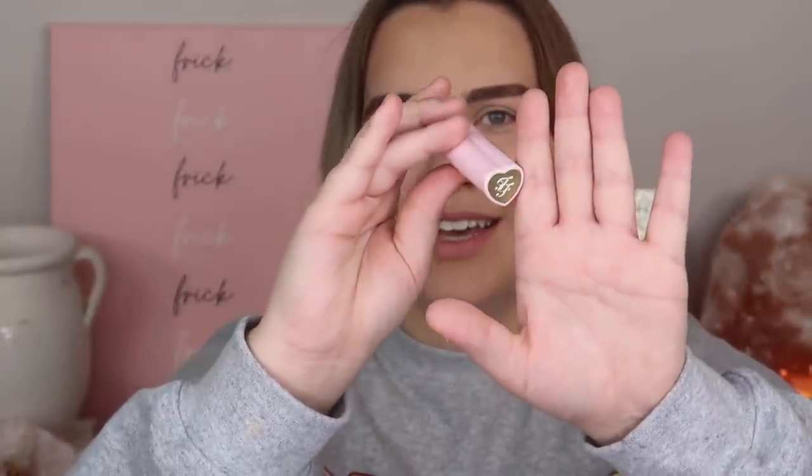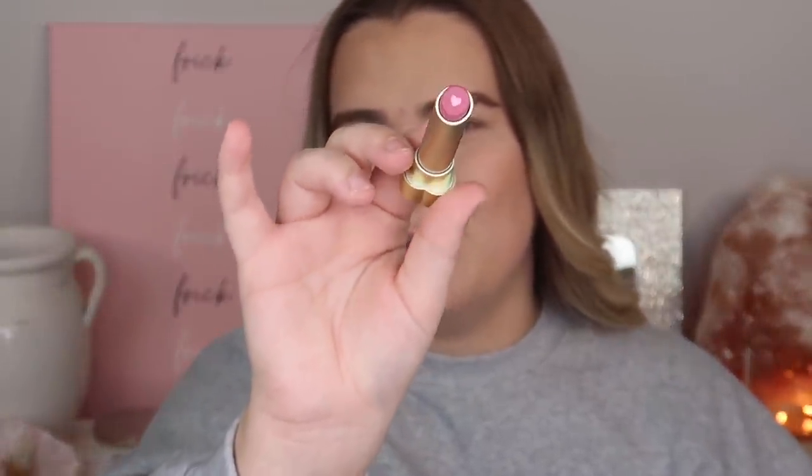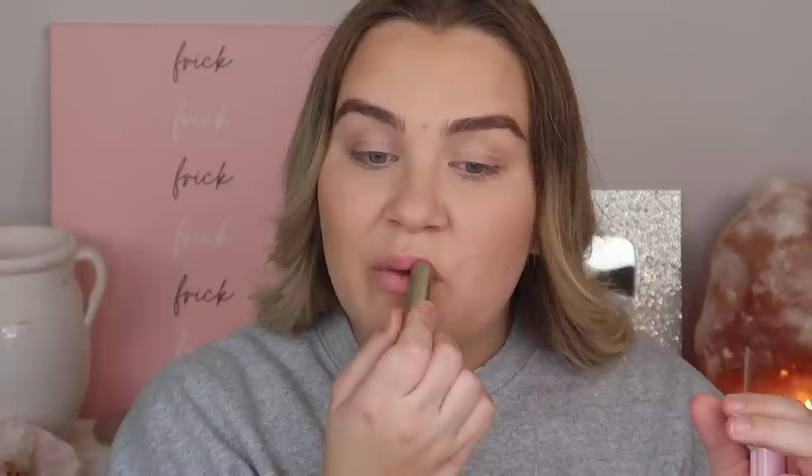And then we have the lipstick, which is in the shade Too Femme — it's a really cute package, like a little heart-shaped lipstick tube. Here is what the lipstick itself looks like. It has a little baby heart in the center. Let's go ahead and swatch this lipstick. Oh, it's really pretty. It's not sheer but it looks like it has a sheerer formula — kind of reminds me of a lip balm texture, not a super thick creamy lipstick, so it definitely gives me more lip balm vibes.